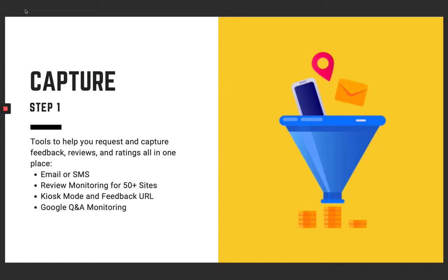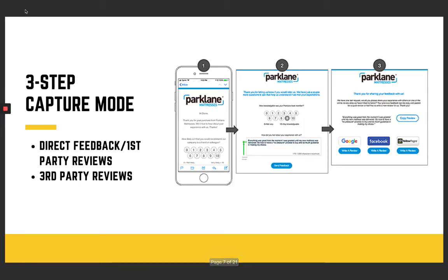We also offer Google Q&A monitoring — we'll check all those Google Q&As and make sure they're answered. There's direct feedback through first-party and third-party reviews. First-party reviews are captured and instantly placed onto your website. Third-party reviews are even better because these show up on Google, Facebook, Yelp, and TripAdvisor — and these are the ones with the real SEO impact. First-party reviews help you build robust website social proof that everybody can really use.